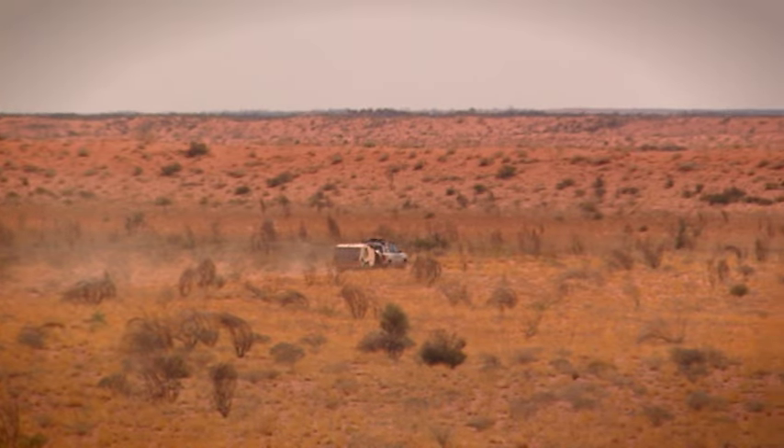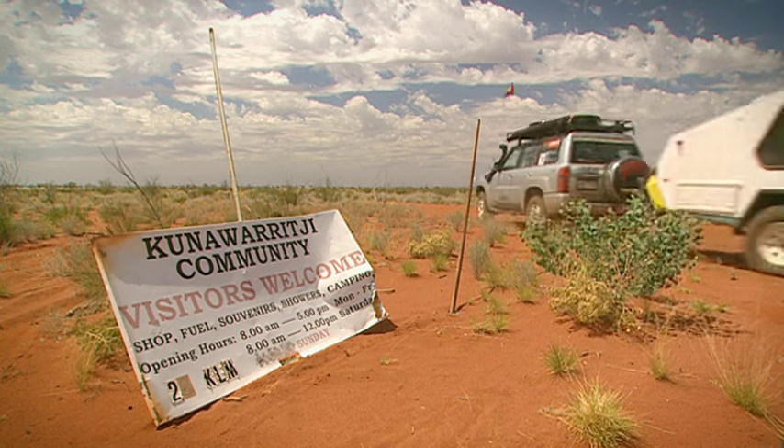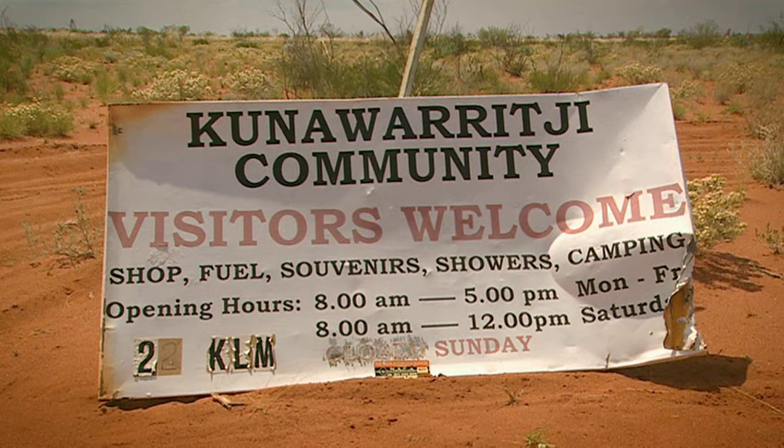Plus, your vehicle will be heavy, loaded to the hilt with things like roof racks and spare tires. So expect your average fuel consumption to just about double on the Canning. And that's if you're not towing anything.